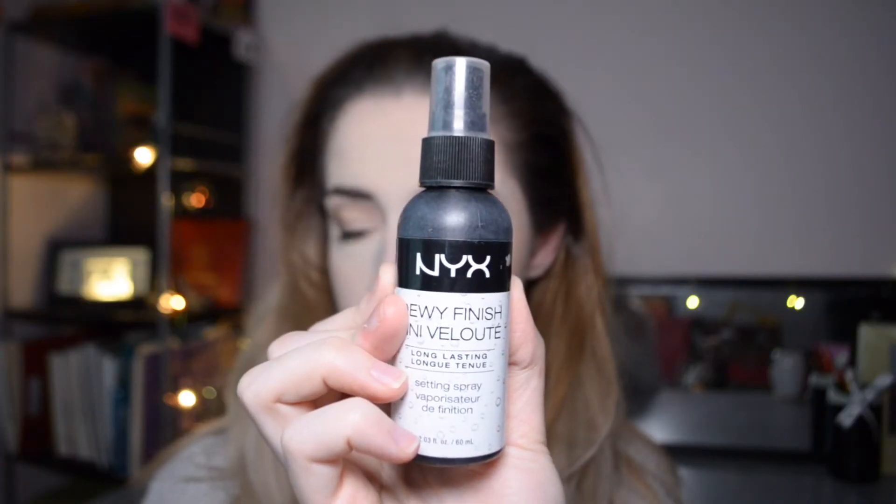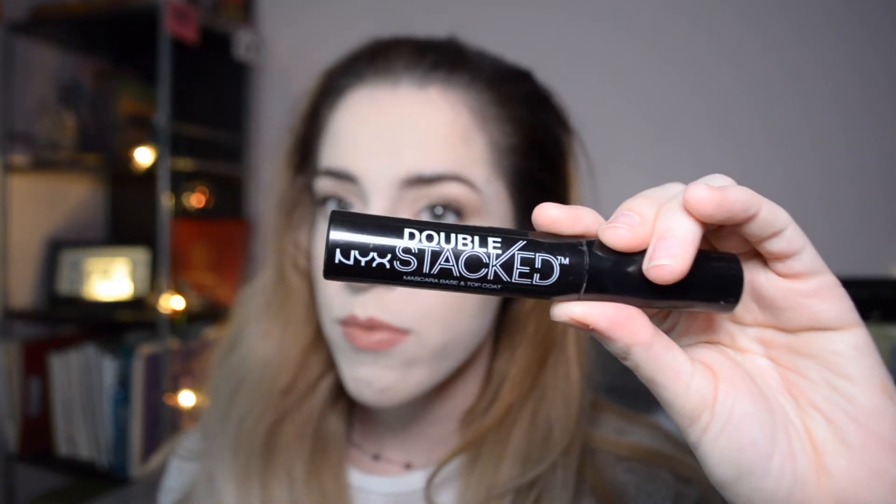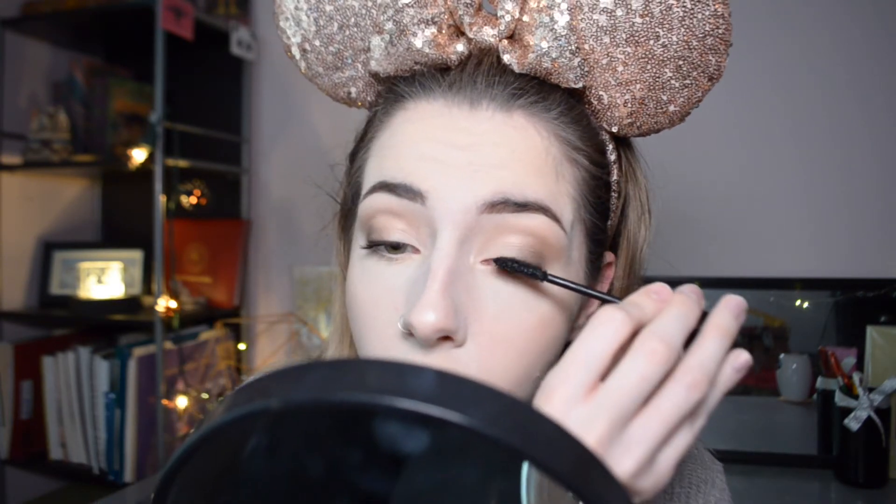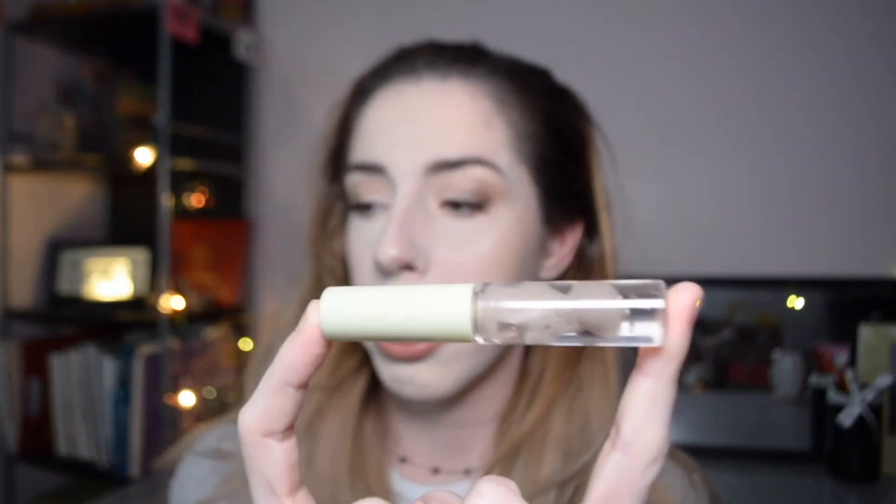I'm spraying my face with NYX Dewy Finish Setting Spray to set everything, then patting in my highlighting spots with my sponge to make them stand out a little more. I'm curling my lashes before heading into my NYX Double Stack Lash mascara — I just use the black mascara part, skipping the fiber, putting it on my upper and lower lashes. Today we're skipping the falsies; this mascara is really good for thickening and lengthening. Then I'm setting my brows with my favorite drugstore brow gel, the Pixie Clear Brow Gel.